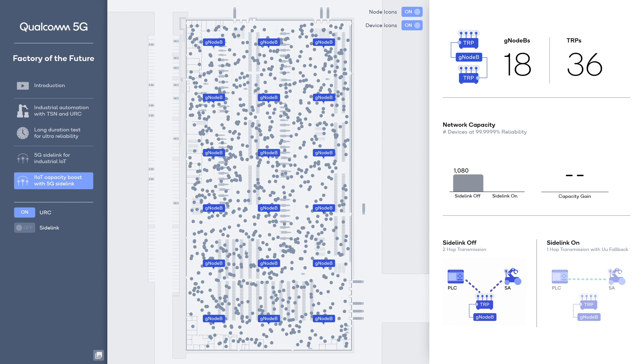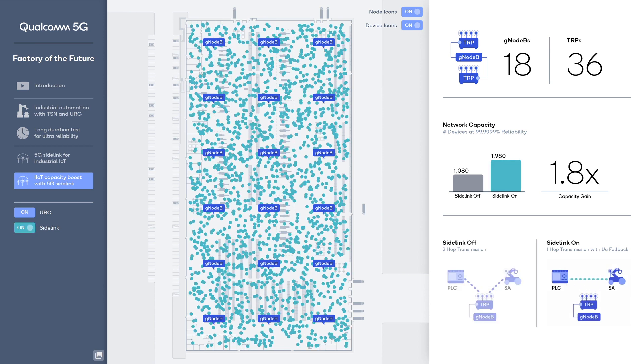In this 3GPP standard-compliant network simulation, a factory floor has 18 5G gNodeBs, each with two TRPs covering numerous 5G IIoT devices. By default, when 5G sidelink is off, two-hop transmissions must be used between 5G IoT devices, and the network has enough capacity to support 1,080 IIoT devices with six nines — 99.9999% — reliability. With sidelink on, 5G IoT devices can use one-hop direct transmissions between them; two-hop transmissions are needed only if a sidelink transmission fails due to a blockage. The simulation shows 5G sidelink drastically increases devices supported from 1,080 to 1,980 with six nines reliability — a capacity gain of 1.8x.